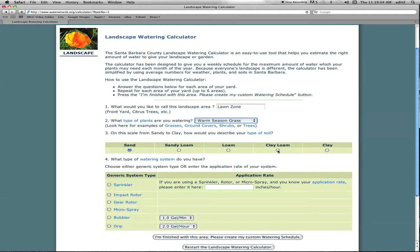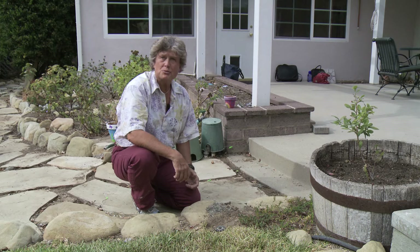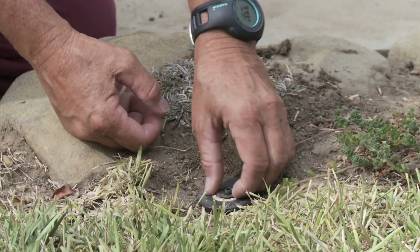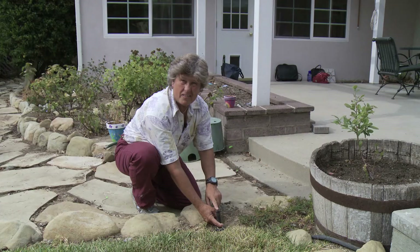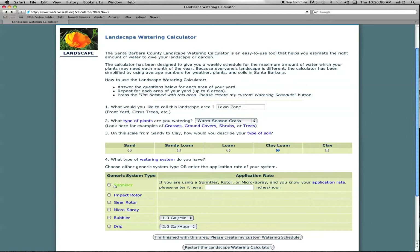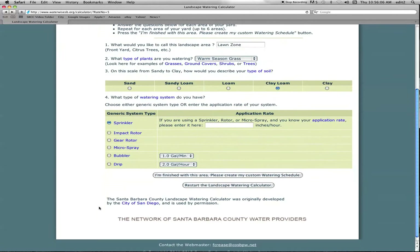We're going to select clay loam. Now let's go back out and check what kind of sprinklers we have. That's really important because each set of sprinklers puts off a large or a really small volume of water. These sprinklers here are called pop-ups — they pop up. This particular nozzle puts off about a gallon and three quarters per minute. So we want to know that the lawn zone has pop-up sprinklers, and we're going to click the pop-up sprinkler tab.